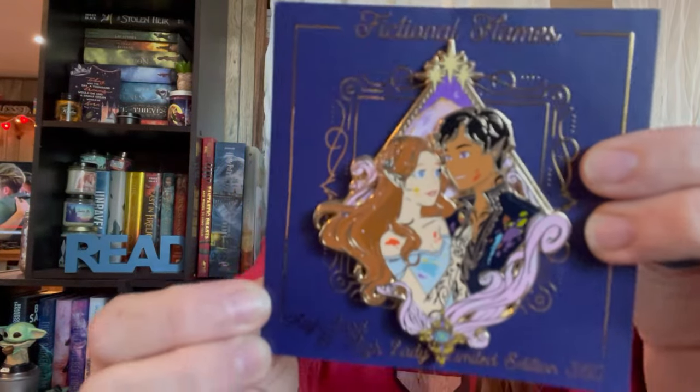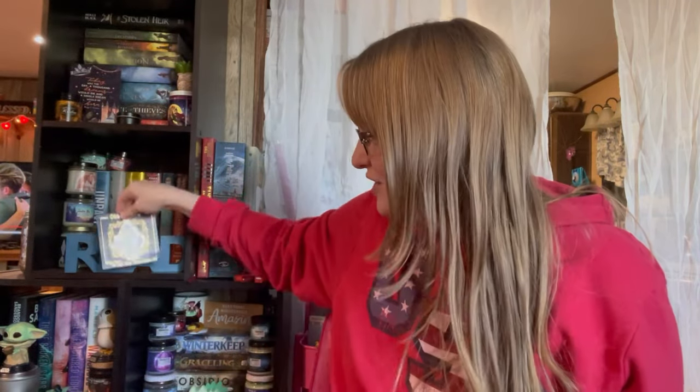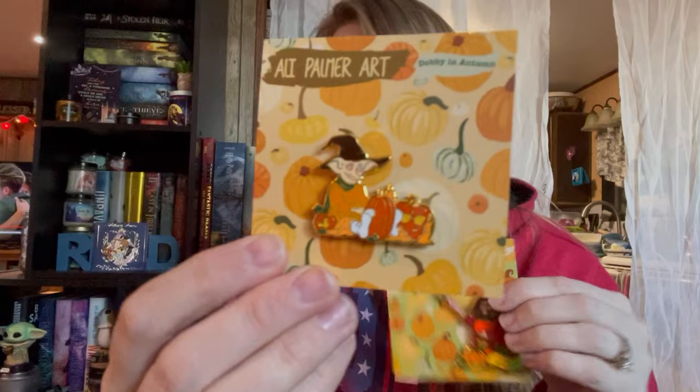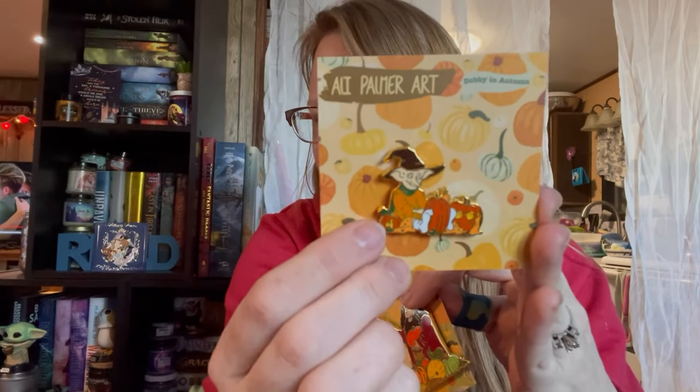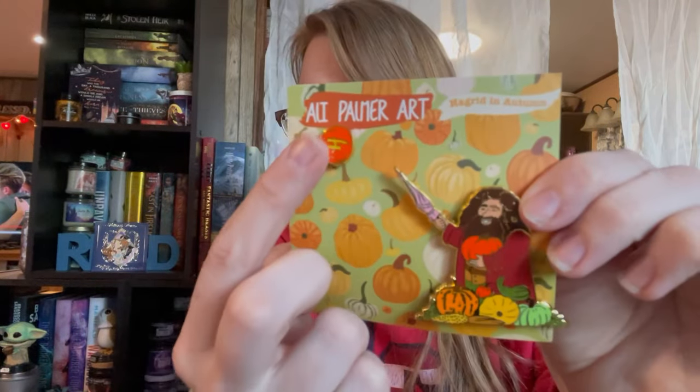So this first pin is from Blissfully Bookish. It's absolutely stunning. I love this — I'm so excited to add it to my Avatar collection, because yes, I have an Avatar collection. Then I got these two from Allie Palmer Art — they were on clearance, about $2.50 and $3.50. This one has little Dobby with little pumpkins and his little socks on — so cute! And then we have Hagrid with a floating pumpkin. So cute. Definitely going on my Harry Potter pin board.